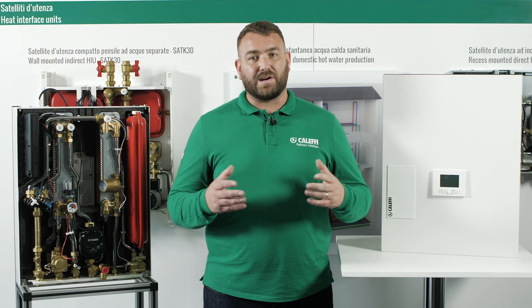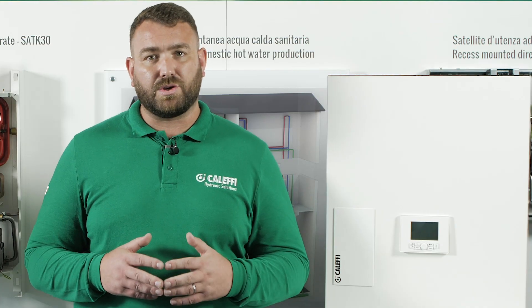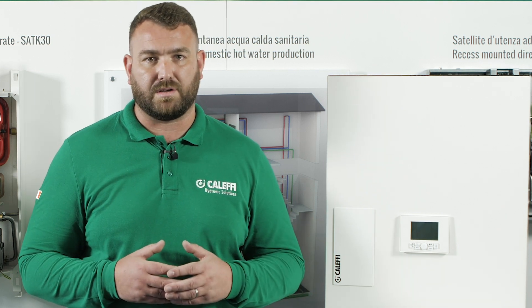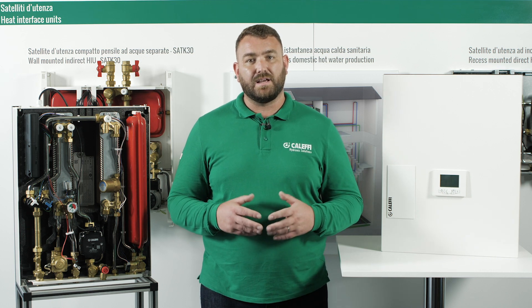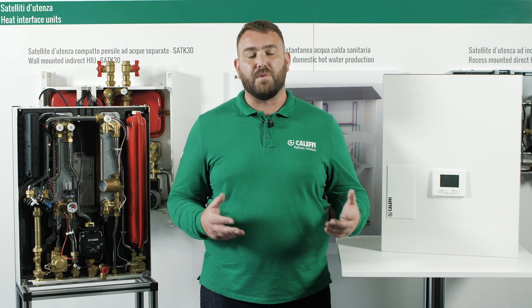The tenant can read the integral energy meter without removing the cover. The integral HIU controller has the option for Modbus connection to a BMS or separate Modbus network. Once connected, all settings can be checked, set, and changed remotely. The Modbus network can also be used for remote fault diagnosis.